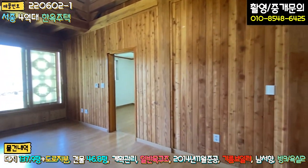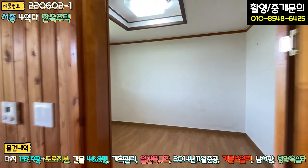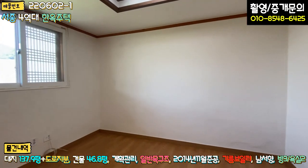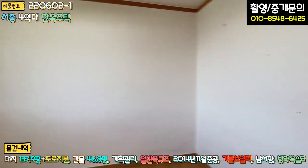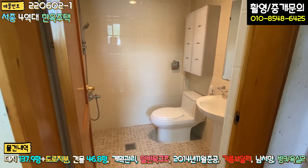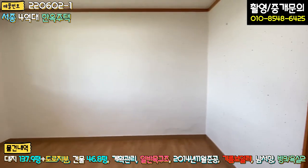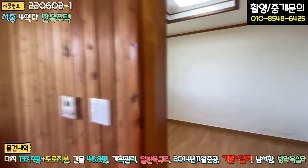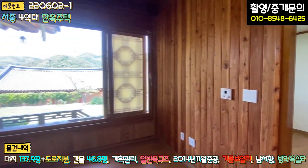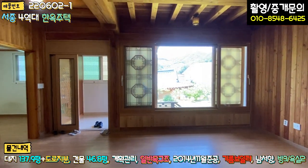마지막 세 번째 방, 안방이라고 보시면 됩니다. 같은 컨셉으로 되어 있고 이 방 안에 화장실이 있는 구조로 되어 있습니다. 전반적으로 창호부 이중창 다 되어 있는데 조명을 한번 교체하시면 될 것 같아요. 조명하고 바닥 장판 있는 부분만 살짝 교체하시면 예쁜 한옥 느낌 그대로 가져갈 수 있는 주택이 되지 않을까 합니다.